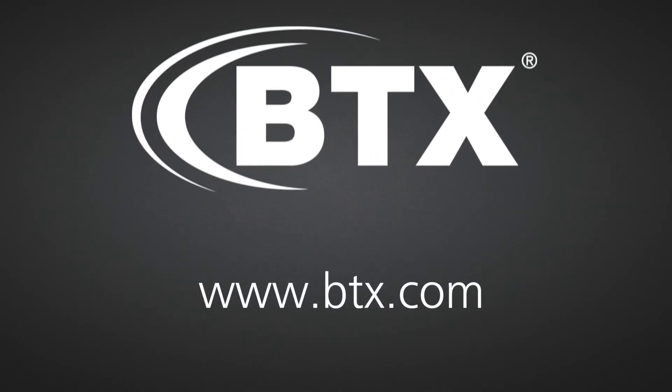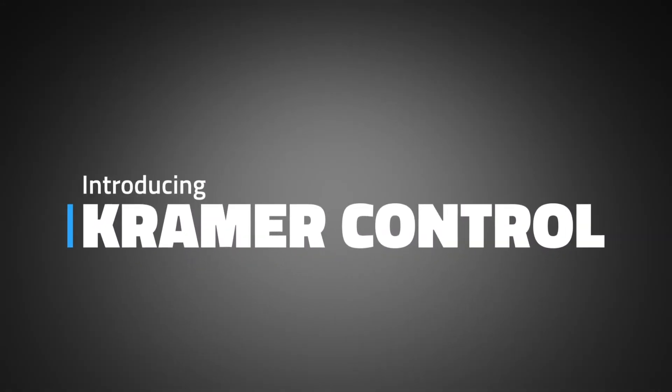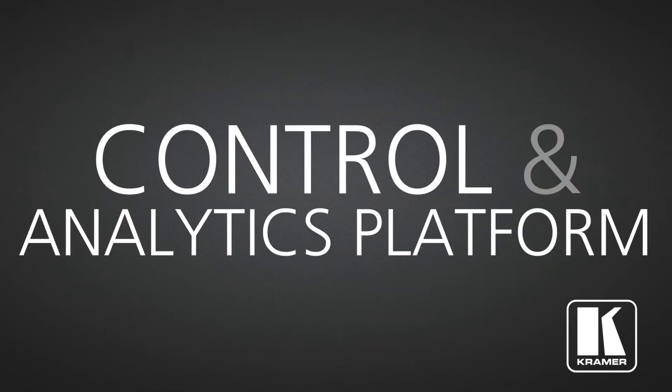Welcome to BTX's new series: the top three reasons. Today we look at the top three reasons you should consider using Kramer Control, an integrated control and analytics platform.